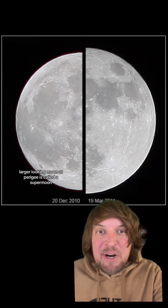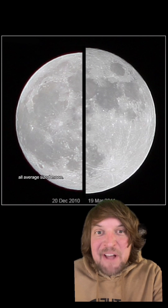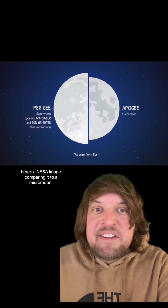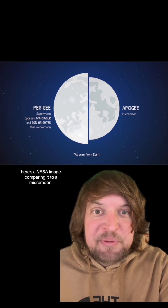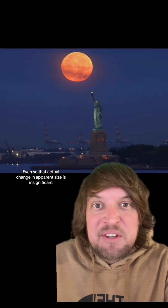The actually larger-looking moon at perigee is called a supermoon, and here it is compared to a standard, regular, average-sized moon. Here's also a NASA image comparing it to a micromoon. Even so, that actual change in apparent size is insignificant compared to its illusory change in size.